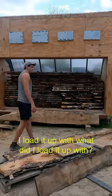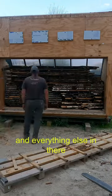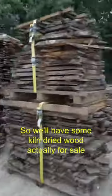The rest of it I loaded up with some ash and some maple, and everything else in there is going to be available in four to six weeks. So we'll have some kiln dried wood actually for sale.